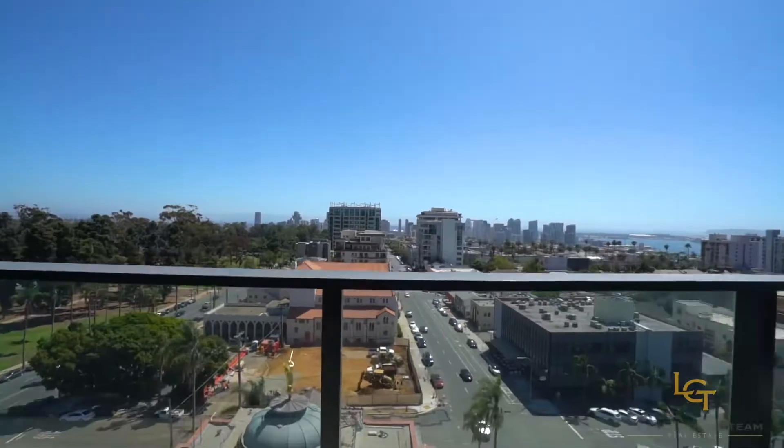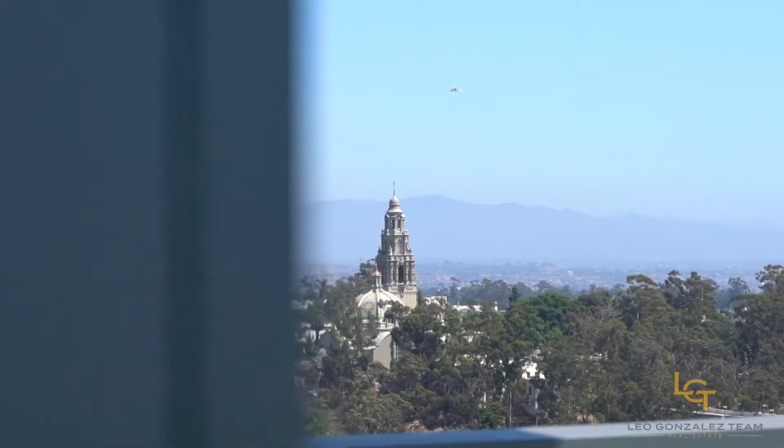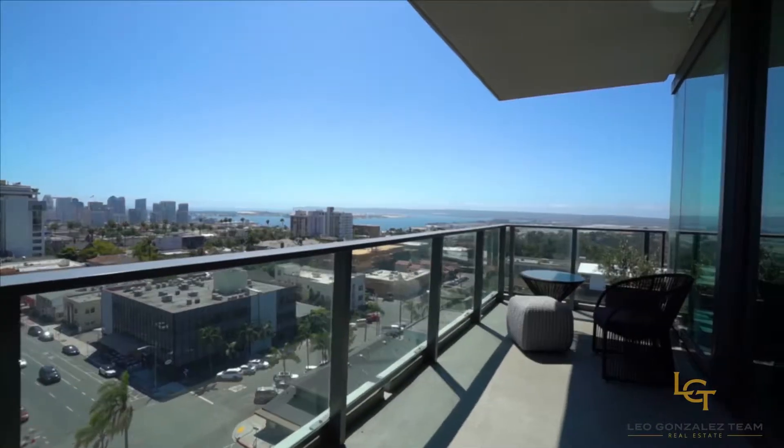With unobstructed views to downtown San Diego, the Bay, and Balboa Park, this one-of-a-kind property can be found only in San Diego, California.